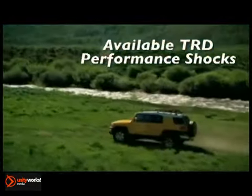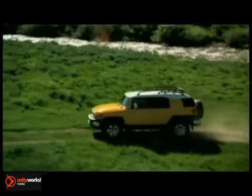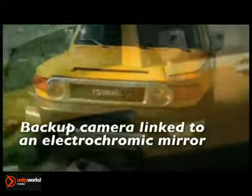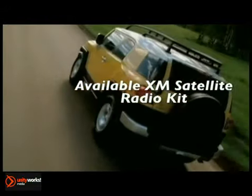The FJ Cruiser's 4-liter V6 dual overhead cam with 271 pound-feet of torque is available in 5-speed automatic or 6-speed manual transmission with stout chain-driven transfer cases — enough power to get you through any terrain you can hunt down.